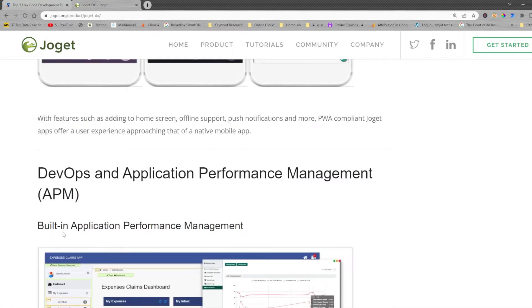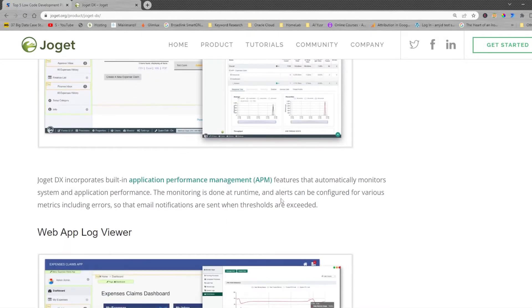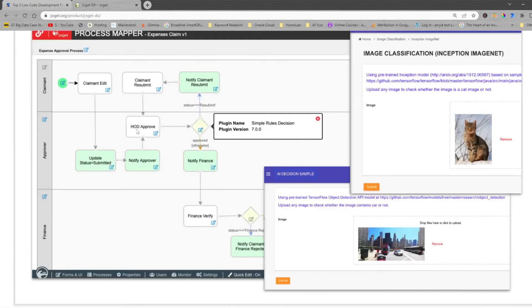Here you can see the built-in application performance management, where you can see how the application has been performing, how many users have been interacting, and there is a web log view. In the process mapper, which is part of JogatDX, you simply define the business process or any process.